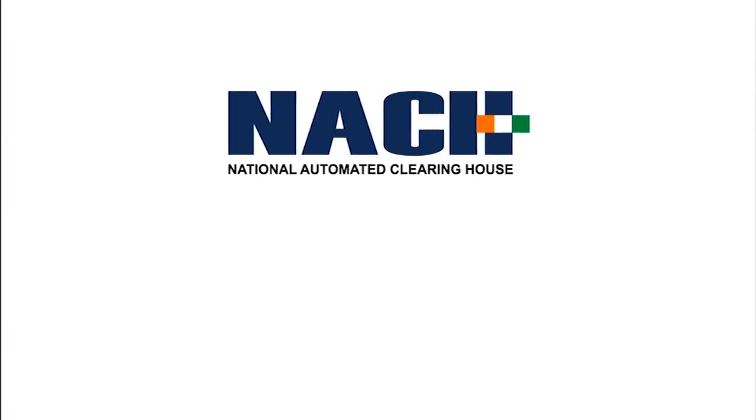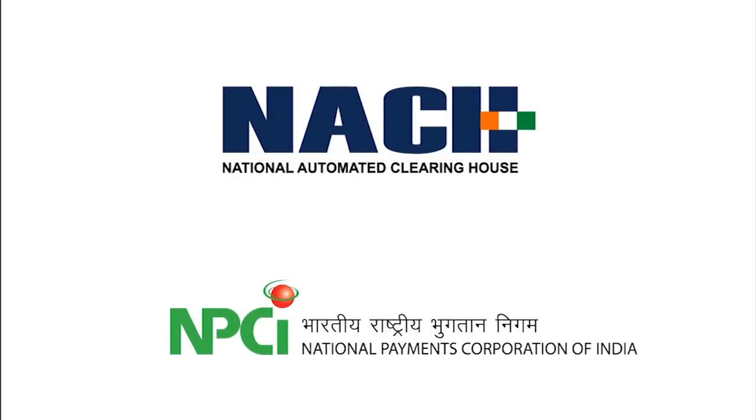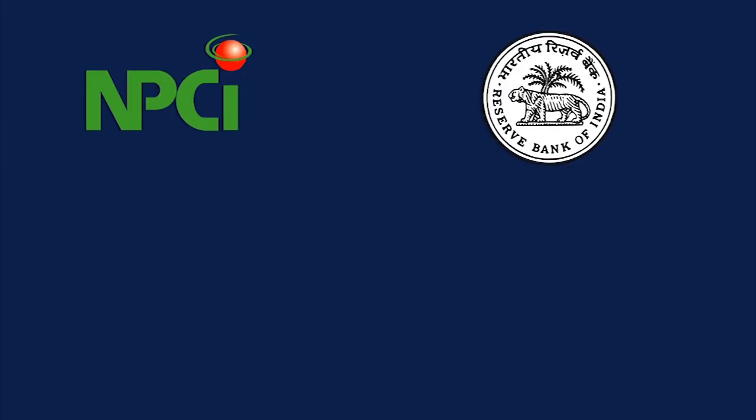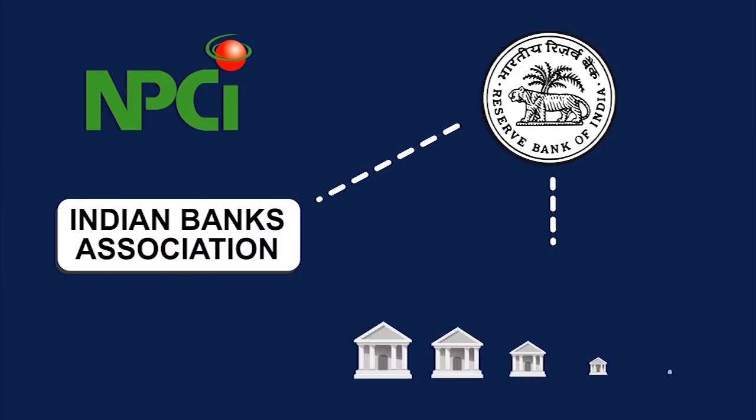Presenting NACH, a product offering from National Payments Corporation of India. NPCI is a body formulated by Reserve Bank of India in conjunction with Indian Banks Association and 10 promoter banks.